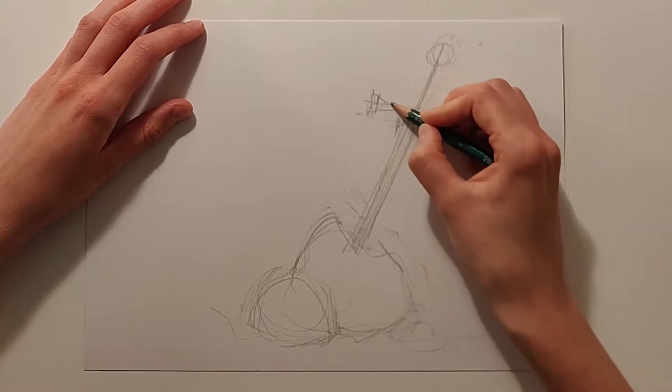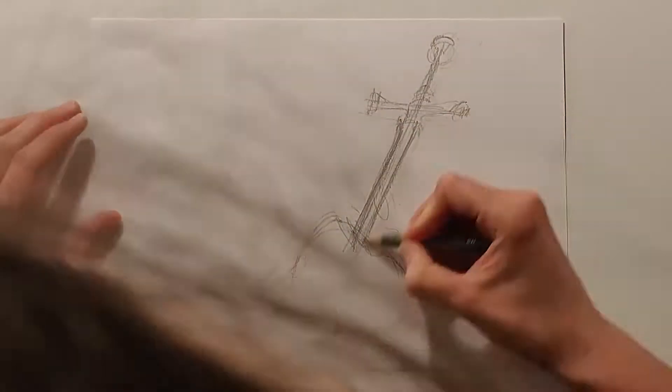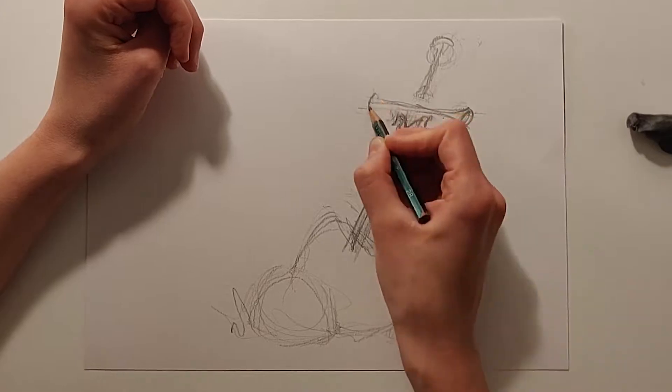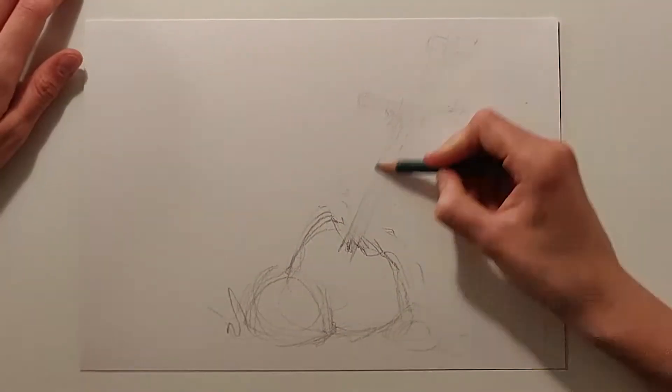Hi everyone, today is the fifth day of the Inktober challenge and the prompt of the day was 'blade.' I decided to draw a sword in the stone based on the legends about King Arthur.